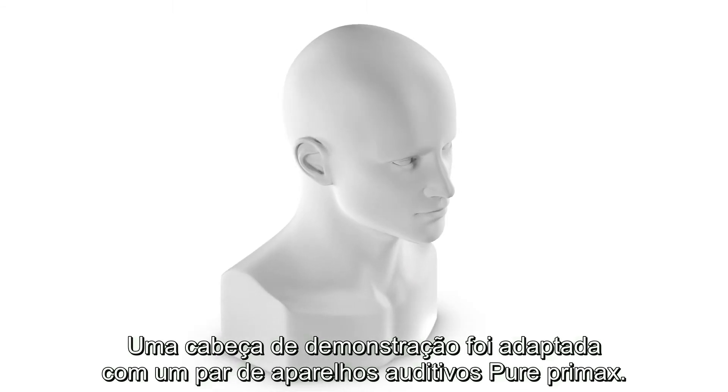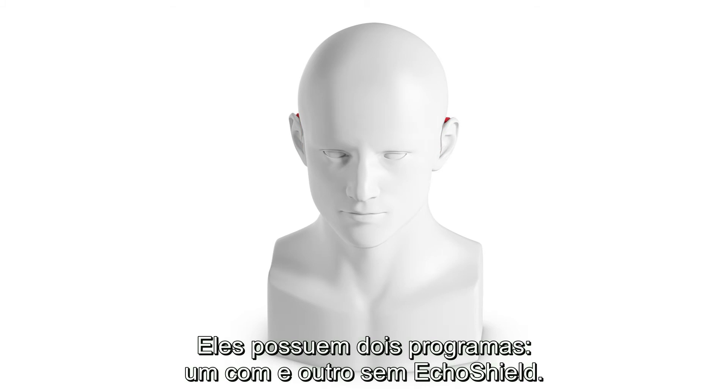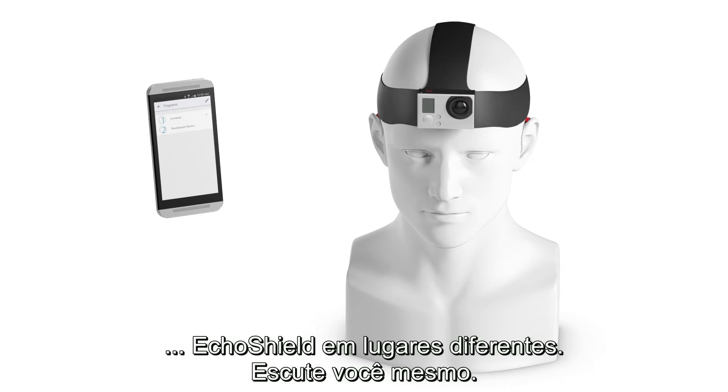A demonstration head has been fitted with a set of pure Primax hearing aids. They have two programs, one with and one without EchoShield. We are going to switch programs with a touch control app. With the help of a headset camera, we are going to record the effectiveness of EchoShield in different locations. Listen for yourself.